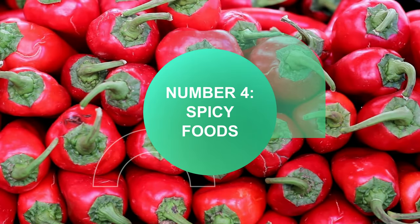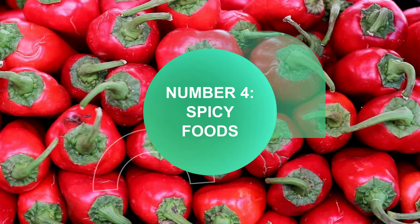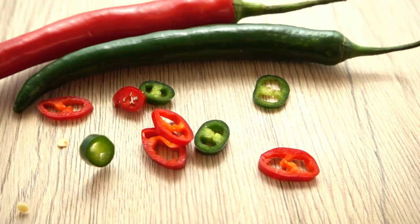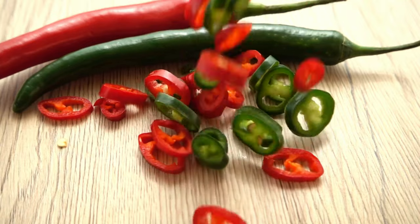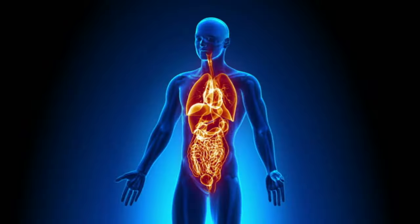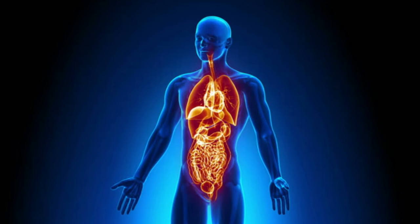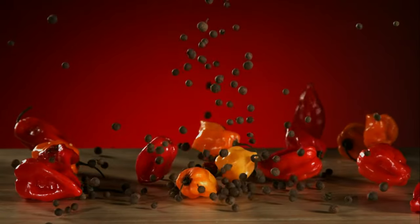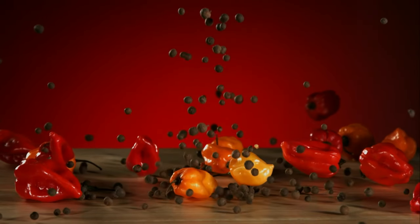Number 4: spicy foods. Irritation of our body causes a reaction — it's as simple as that. Spicy foods do not cause gastritis or ulcers, but the reaction that the body is causing — irritation — can worsen symptoms and increase acid production. Stay away from hot peppers, chili, red or black pepper, curry and hot sauces. All of these are very important to keep in mind.